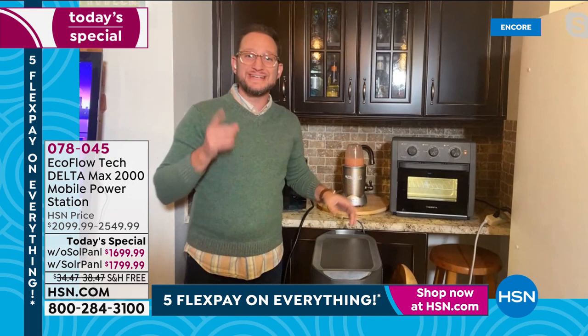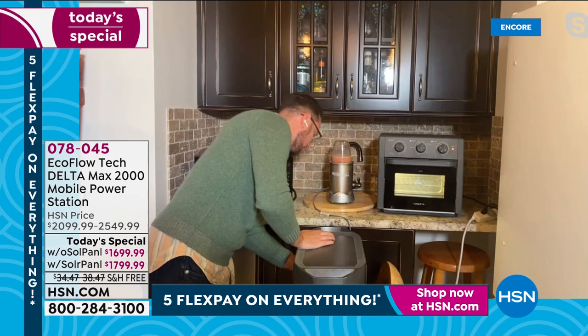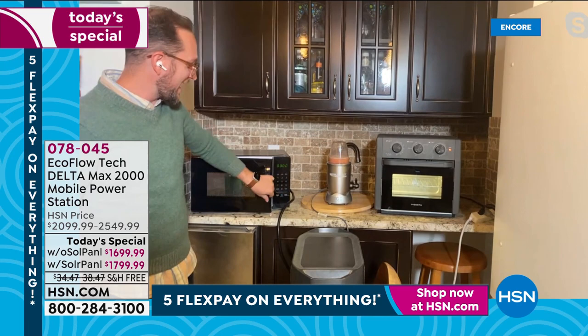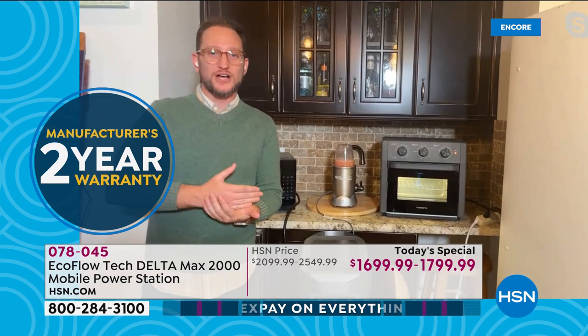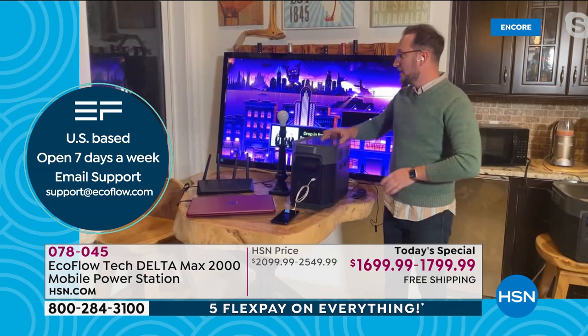These high-wattage appliances you never could use before with a power station — they were simply too high in wattage. Now you can. Even a microwave for over two hours. You're going to be able to cook all that food. And that is why when we talk about investing, we're investing in ourselves. This whole setup represents a full day out of power — if you were out of power for a full day.